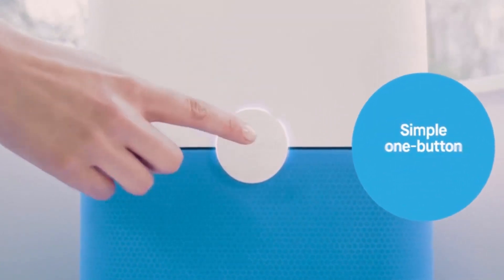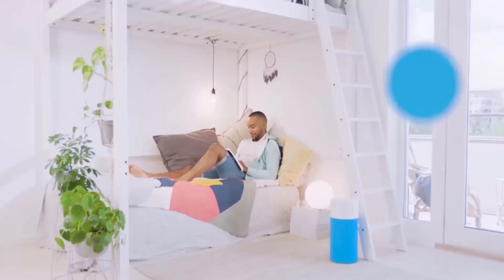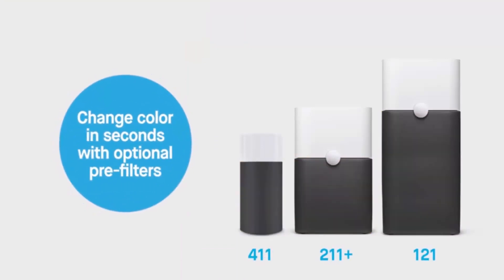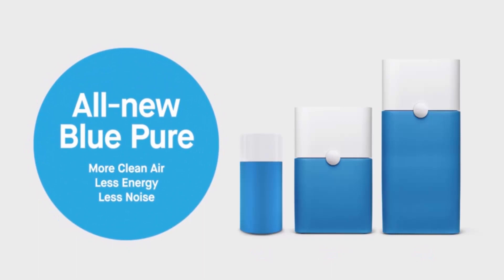Energy Star certified to consume less energy than an LED light bulb. Change color in seconds with washable fabric pre-filters in Diva Blue and Dark Shadow. Freely place your air purifier anywhere in the room without compromising performance with the large 360-degree air intake.